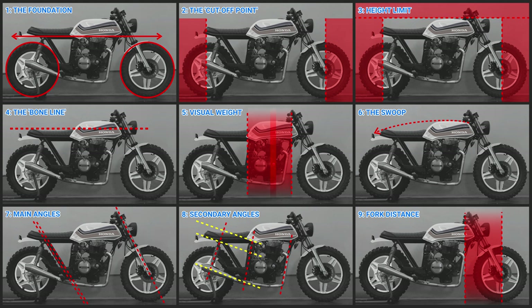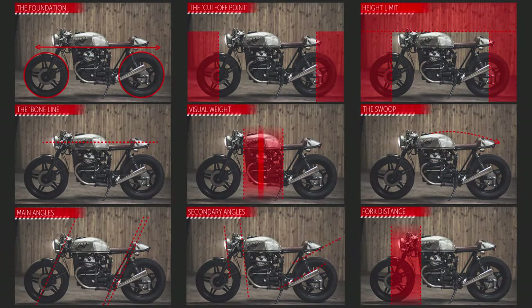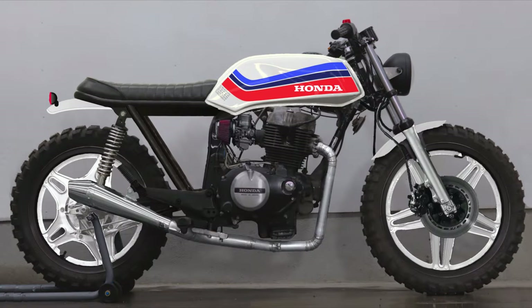My build is not a pure cafe racer. It's more like a hybrid between a brat and a scrambler style. So I will jump in between Charlie's illustrations and mine. And first of all, show you the goal of my build. I want to keep somewhat of an 80s style, using the classic Honda HRC racing color scheme.